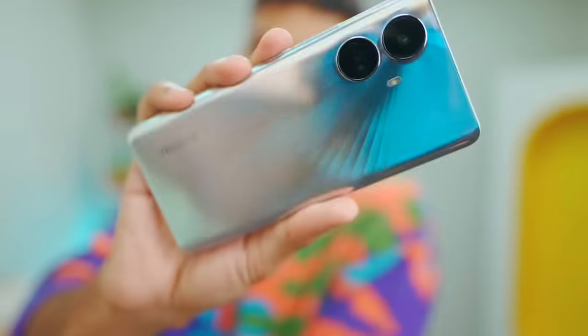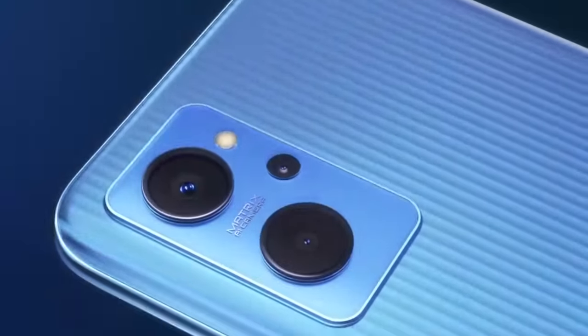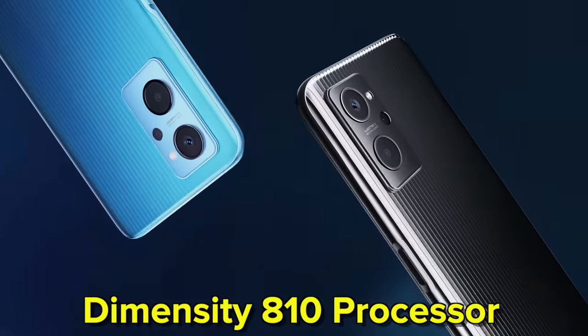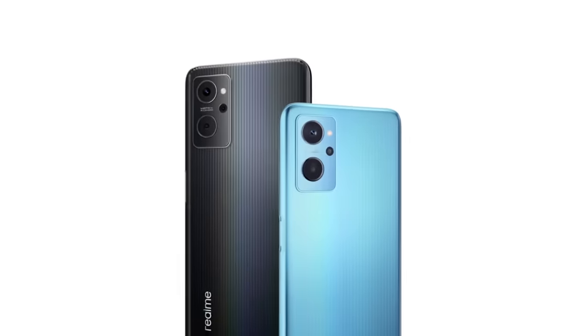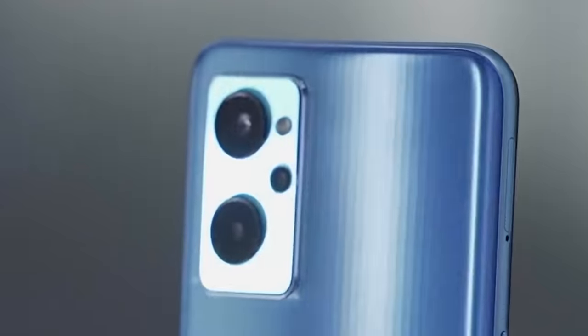Next is the Realme 9i. We've also made a video on the Realme 10 series. This phone has a 50MP primary camera with a 2MP macro and 2MP depth. It runs on the Dimensity 810 processor — a MediaTek chip with tried and tested, stable performance. Realme has only promised security patch updates, and OS upgrade clarity isn't confirmed. Overall, if you want a 5G and camera-centric smartphone, it's a good choice.